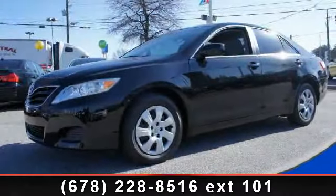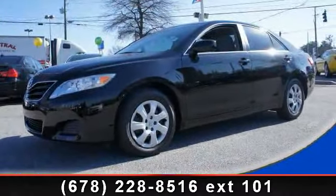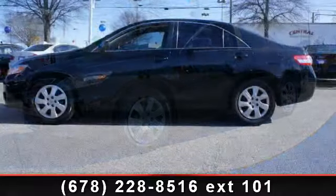Step into the 2011 Toyota Camry. This may be the set of wheels you've been looking for.